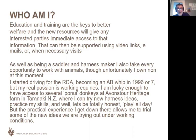As a saddle and harness maker, I take every opportunity I can to work with animals. I don't own any at the moment. I started hands-on work with the RDA back in 1995, 1996. But I've always loved working with animals — there's something phenomenal about the connection you get when you're actually working with them, especially in forestry. That's just unbelievable.